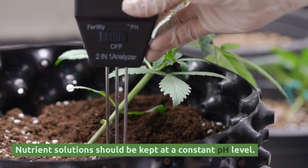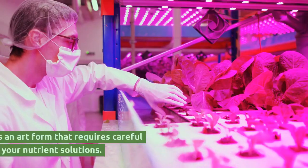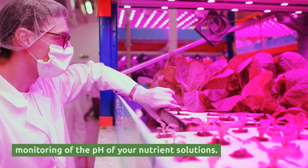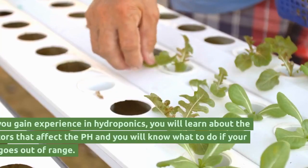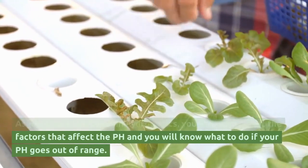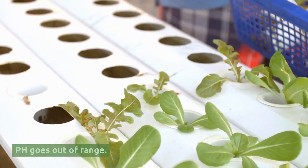Nutrient solutions should be kept at a constant pH level. Hydroponic gardening is an art form that requires careful monitoring of the pH of your nutrient solutions. As you gain experience in hydroponics, you will learn about the factors that affect the pH, and you will know what to do if your pH goes out of range.